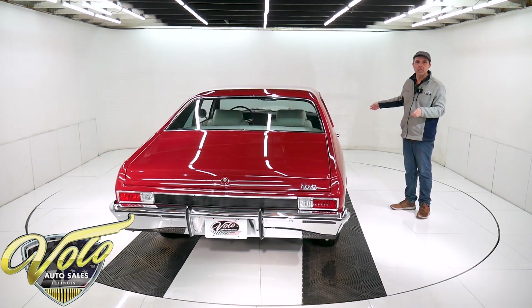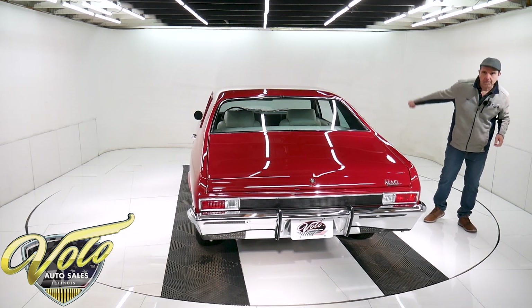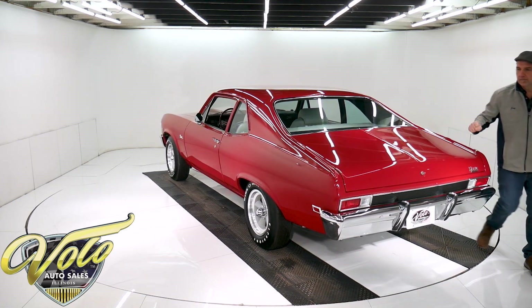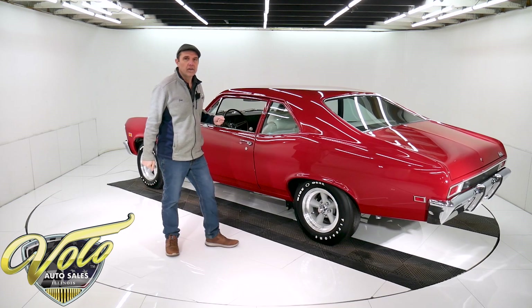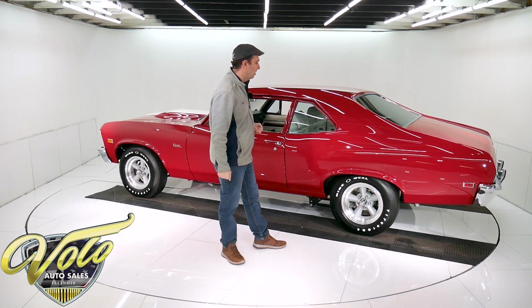It has a Wilwood disc brake system with drilled and slotted rotors at all four corners, and it's all new. The emergency brake cables, hoses, lines — the whole brake system's new. The fuel system's all new: the tank, the straps, and it has fuel injection on there. So it has the special sending unit and the high-pressure fuel line — that's all new.